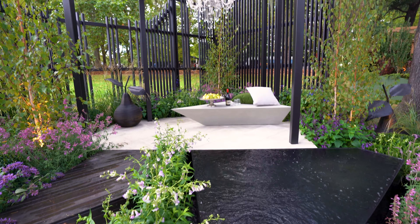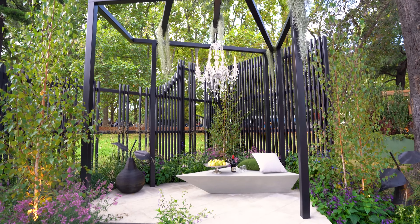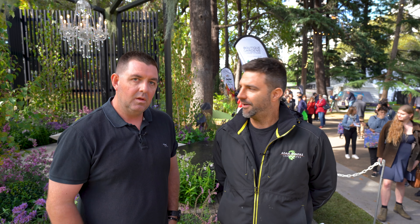G'day guys, Clint here with Adam Hompas, and we are at the front of his recently constructed boutique garden. Just going to have a quick chat with Adam about the process he went through to build this garden. Obviously the design is a separate thing — Paul Pritchard did the design.